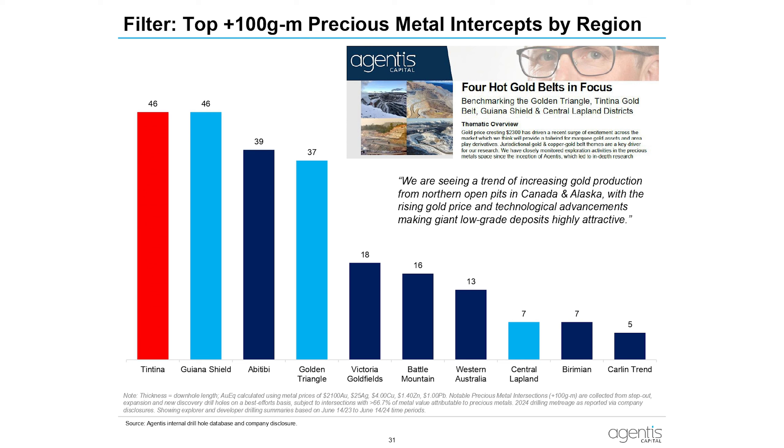Globally, plus-100 gram-meter intercepts are one of our primary filters for assets we want to look at. In red, this is the Tintina Gold Belt — primarily the Yukon, a little bit of Alaska — and it's actually primarily Snowline, with some Sitka there. It's number one in the world right next to the Guyana Shield — Suriname, French Guiana, and Guyana. That's really impressive, and this is just in the last 12 months: 46 intercepts. Then comes the Abbot Tibi, the Golden Triangle — very prolific — and central Lapland in Finland, which has almost no outcrop.